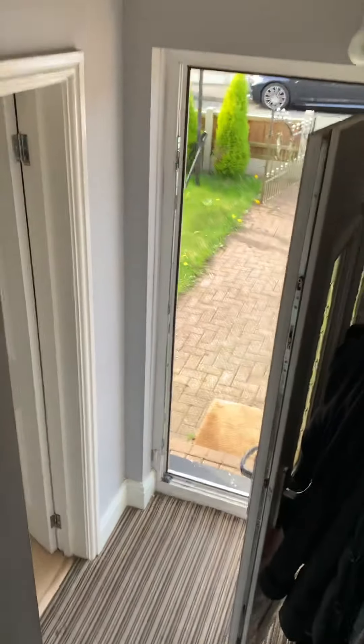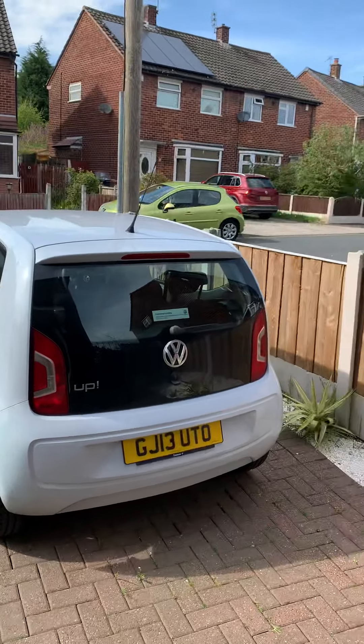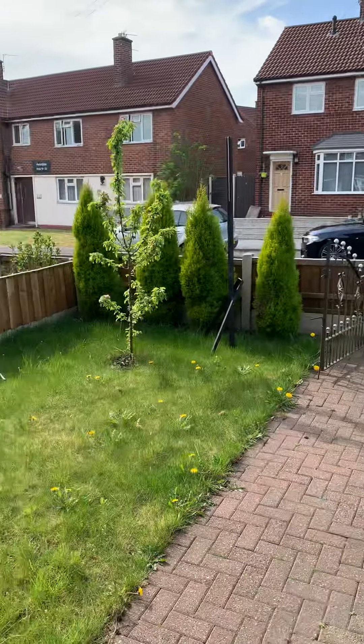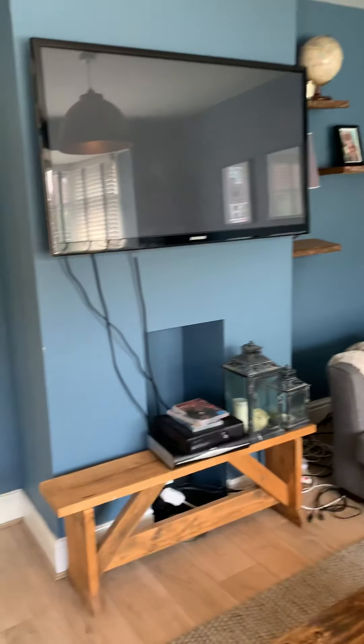So this is Avondale, Clifton in Swinton. It's a freehold, three-bedroom semi-detached property with a conservatory, gardens to the front and rear, and off-road parking to the front as well. For more information about this property, please do give us a call on 0161 794 8888. Thank you.